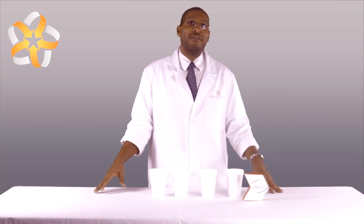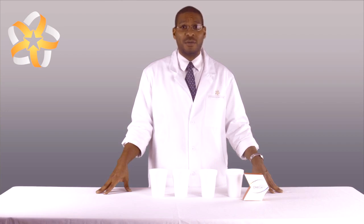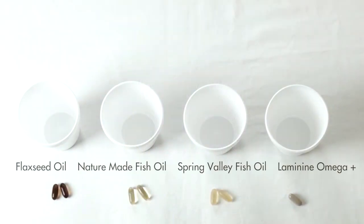In this experiment, everything we'll be using — with the exception of our Laminine Omega Plus — can be easily found in your home or at your local supermarket, including a plant-based omega supplement, two common fish oil omega supplements, styrofoam cups, and hot water.